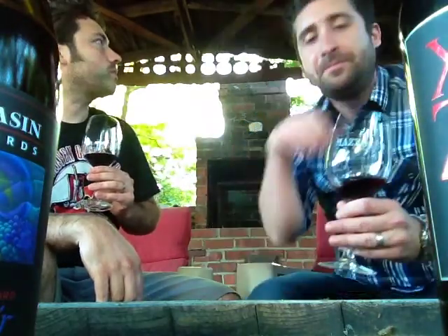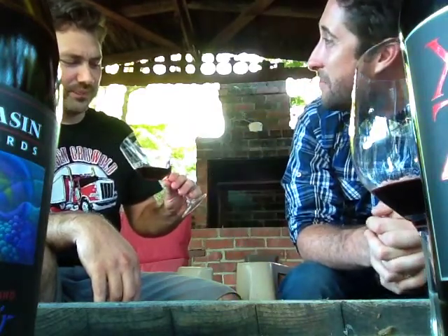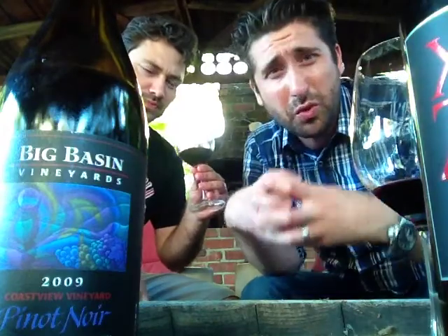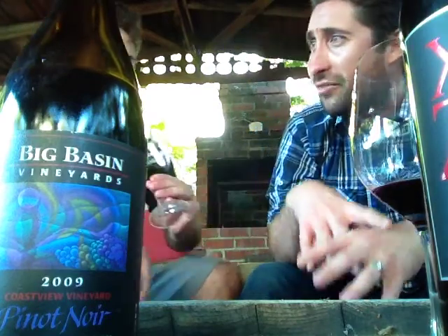Wow. That is so good. It's like if candy had integrity. If candy were just really hip and underground. Yeah — it's really bright red fruits. But there's this earthiness to it. There's this vibrancy to it. It's very well balanced.